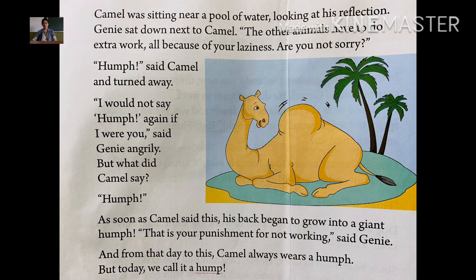Jini said, 'The other animals have to do extra work all because of your laziness. Are you not sorry?' Jini asked camel whether all the other animals having to do his work did not make him feel bad. The camel said 'Humph' and turned away — nothing else.